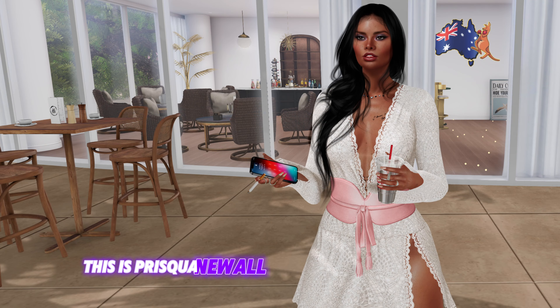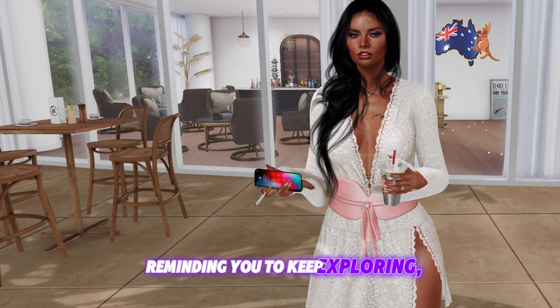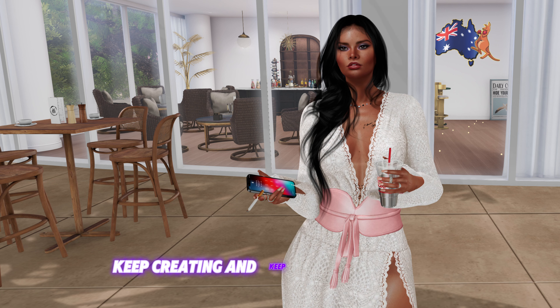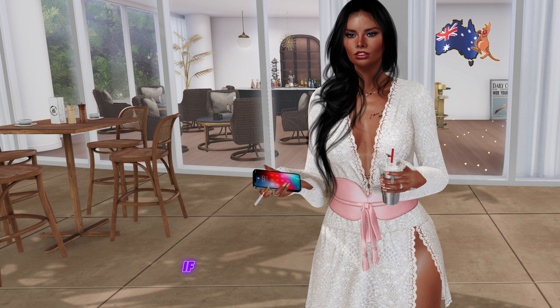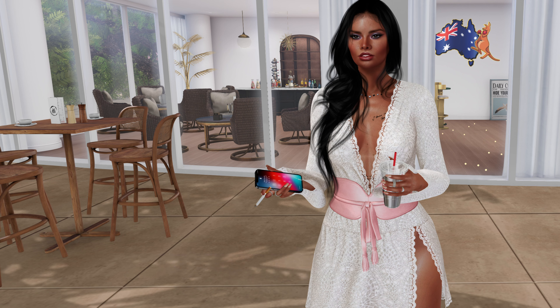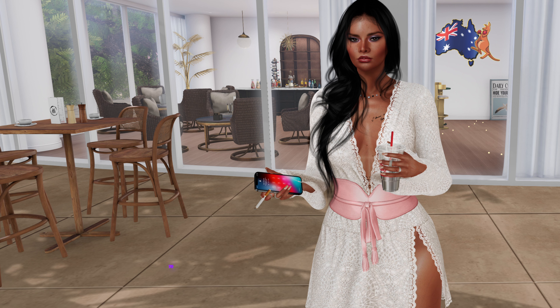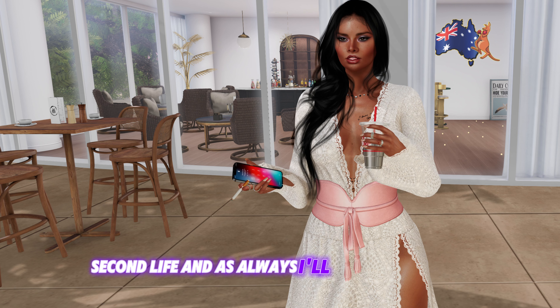This is Prisca Newell from Second Life Spectrum, reminding you to keep exploring, keep creating, and keep making Second Life the amazing virtual world we all love. If you enjoyed this video, don't forget to like, subscribe, and hit that notification bell to stay updated on all things Second Life. And as always, I'll see you in world.